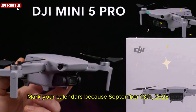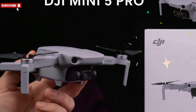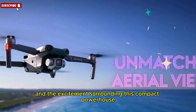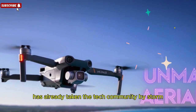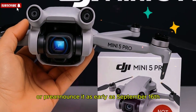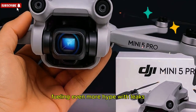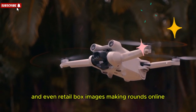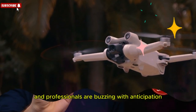Mark your calendars because September 18th, 2025 is shaping up to be a historic day in the drone world. DJI has confirmed that the DJI Mini 5 Pro will officially launch on that date, and the excitement surrounding this compact powerhouse has already taken the tech community by storm. Some industry insiders even suggest that DJI may tease or pre-announce it as early as September 16th, fueling even more hype. With leaks, early specifications, and even retail box images making rounds online, drone enthusiasts, content creators, and professionals are buzzing with anticipation.